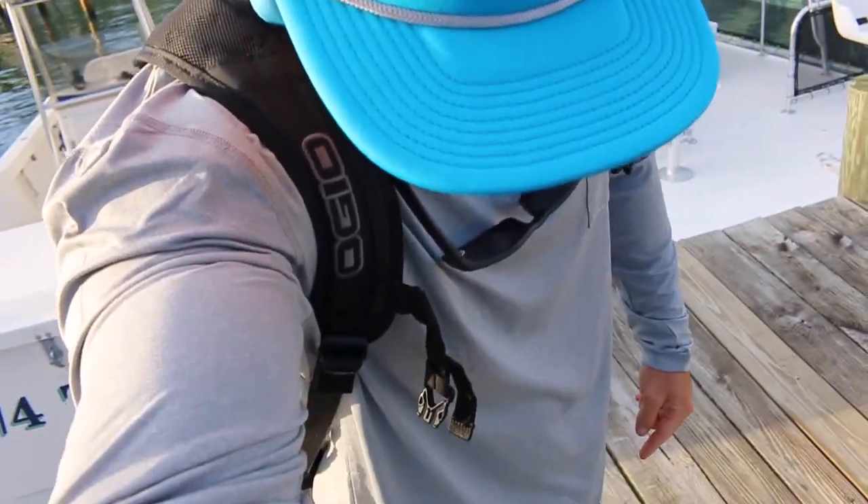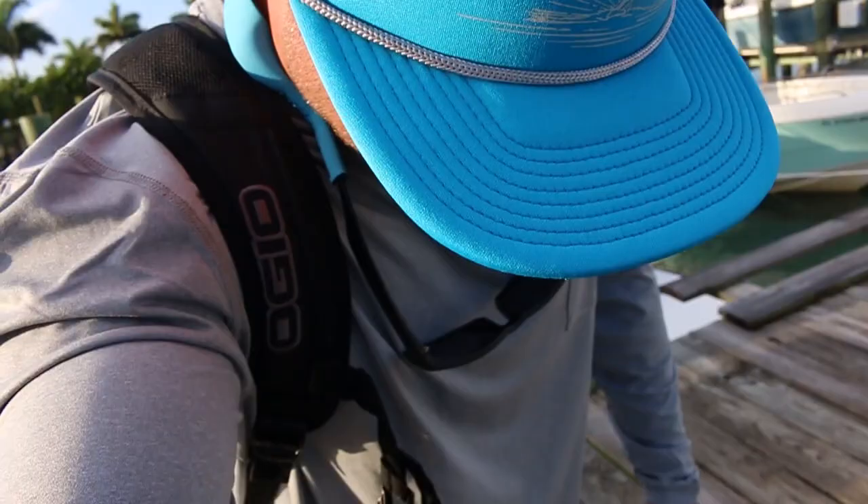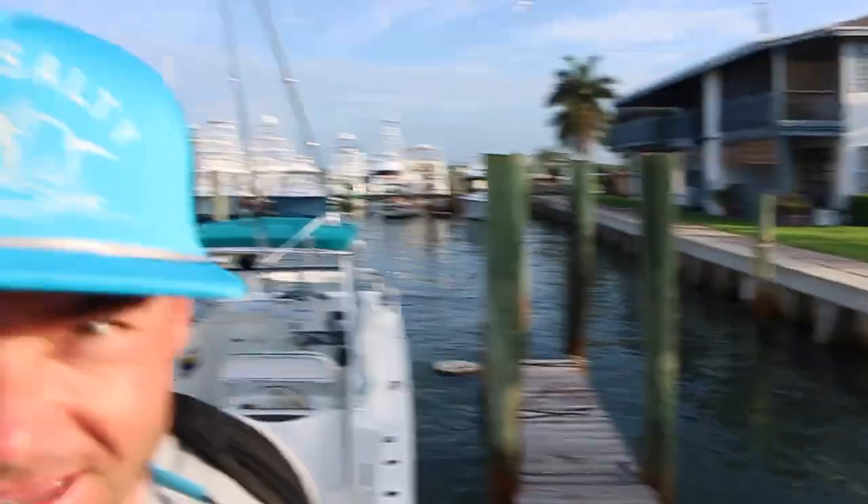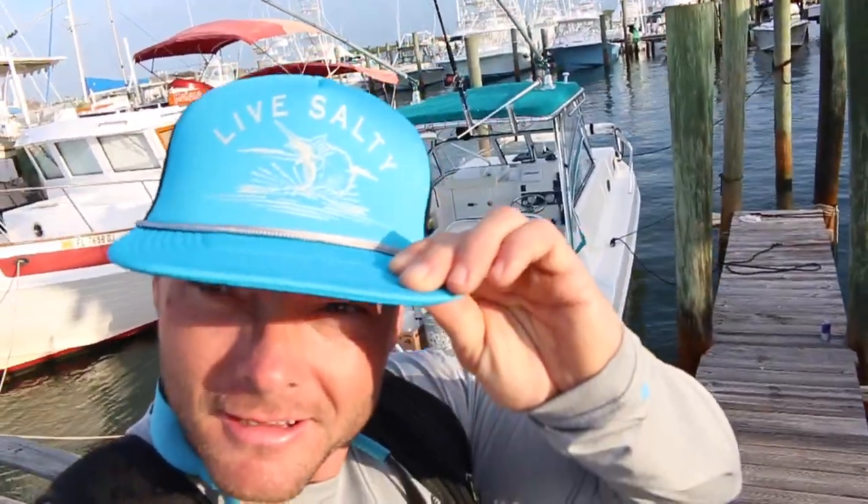This time I came prepared head to toe in the Salt Life gear. Before I came I found Salt Life — they have a YouTube channel full of fishing, diving, surfing, pretty much anything related to salt water. So I binge-watched their channel for two days straight and got myself some Salt Life apparel. Everything head to toe — I actually fit in with some fishing apparel this time. I like the live salty hat. Anyways, go check them out. I put a link in the video description below.